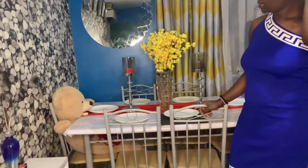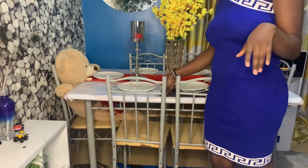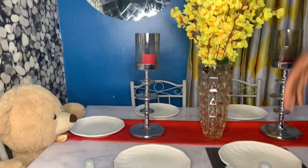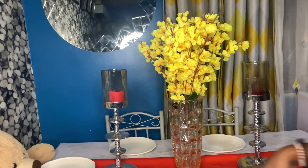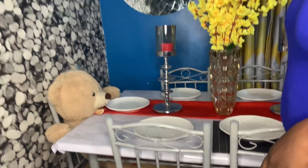My dining table is second-hand. I bought it from someone online on Facebook. We agreed on a price, I paid and had him pack it up. I had to put marble paper on it as usual. My mirror is over there.